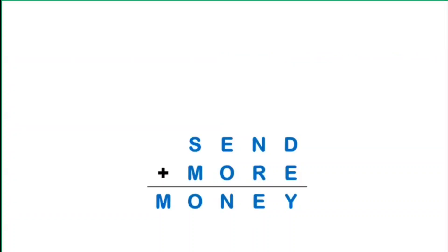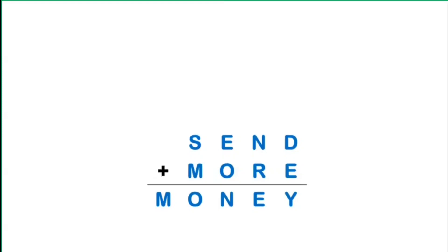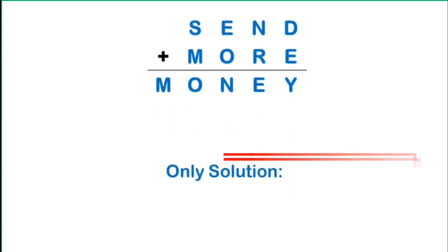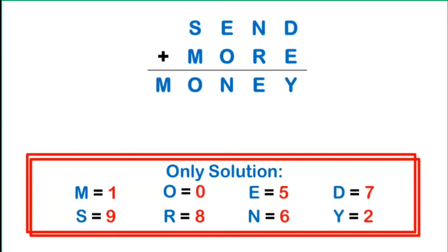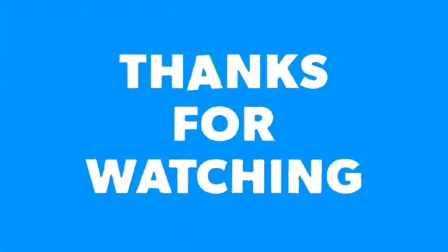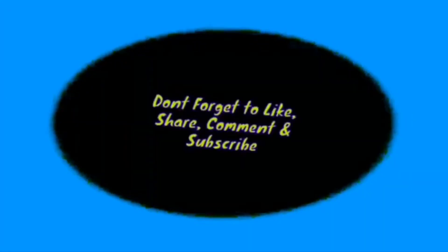The only solution to the given alphametic is: M equals 1, S equals 9, O equals 0, R equals 8, E equals 5, N equals 6, D equals 7, and Y equals 2. I hope you have learned something from our episode of Math Talino Classroom: Random Math Problems. Until next time!